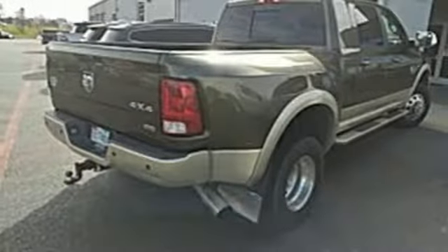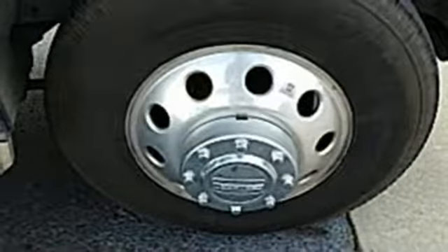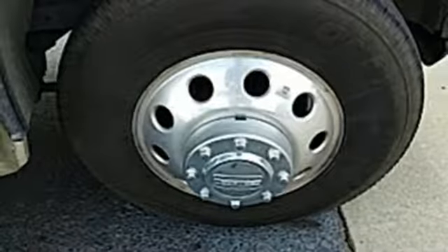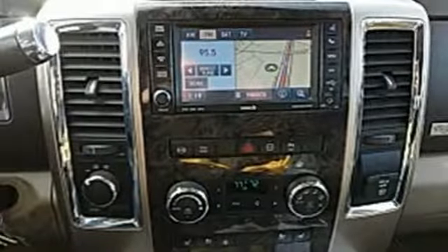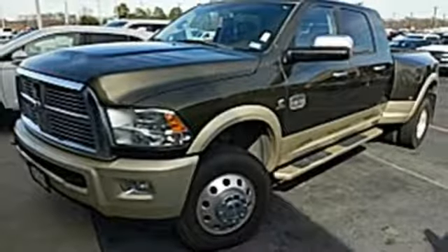Steering wheel cruise controls, a trailer hitch receiver, and short and long-arm front suspension. Imagine a heavy-duty workhorse truck that's as refined inside as it is rugged and powerful. You've just imagined the one and only Ram 3500. See it for yourself today.